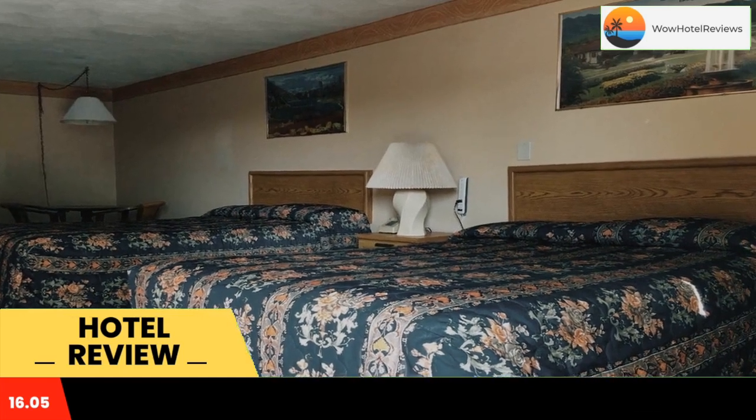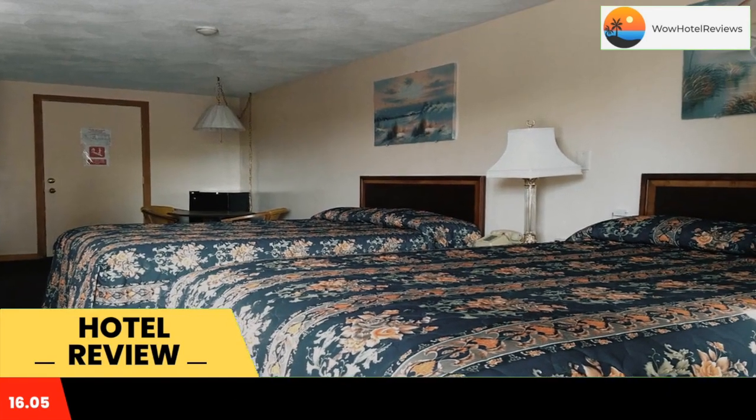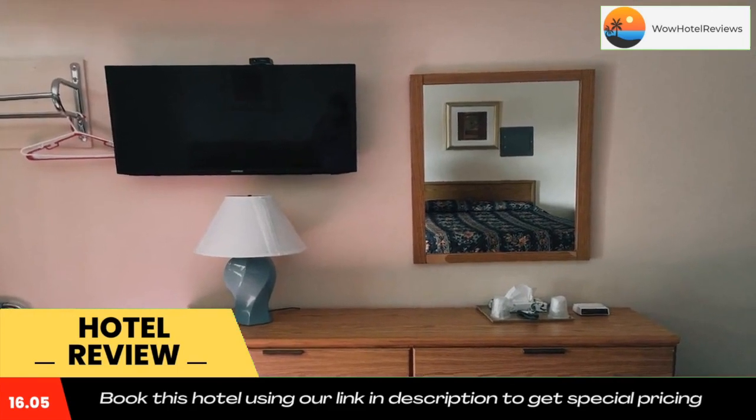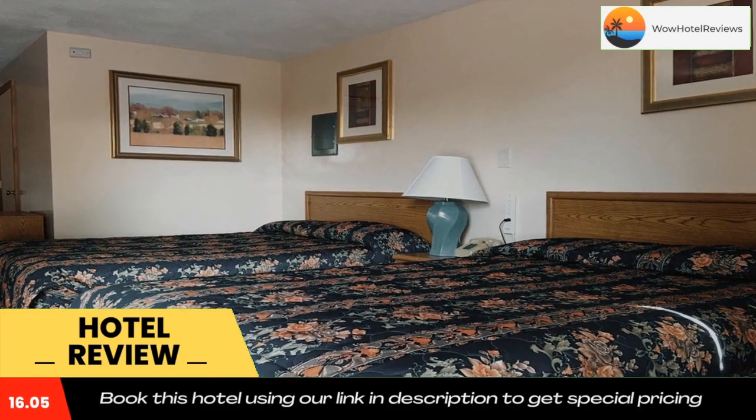The Custom House Maritime Museum and Newburyport Whale Watch are both five minutes from the Salisbury Naughty Pine Motel. Hampton Beach State Park is six miles away. Use our link in the description to get a special discount on this hotel. Don't forget to like and subscribe to our channel.